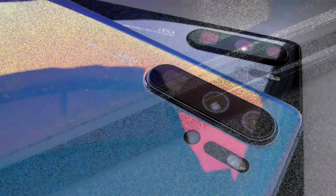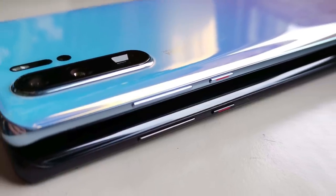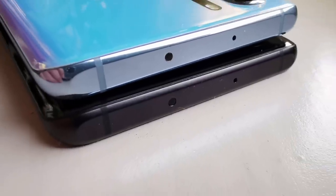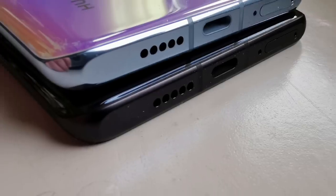Smartfon pojawi się w czterech wersjach barwnych o egzotycznych nazwach Pearl White, Crystal Black, Ember Sunrise i Aurora. Na zdjęciach jest kolor, który u nas będzie nazywał się Opal, a do tego oczywiście klasyczny czarny. Do Polski dojdzie przynajmniej jeden dodatkowy kolor.